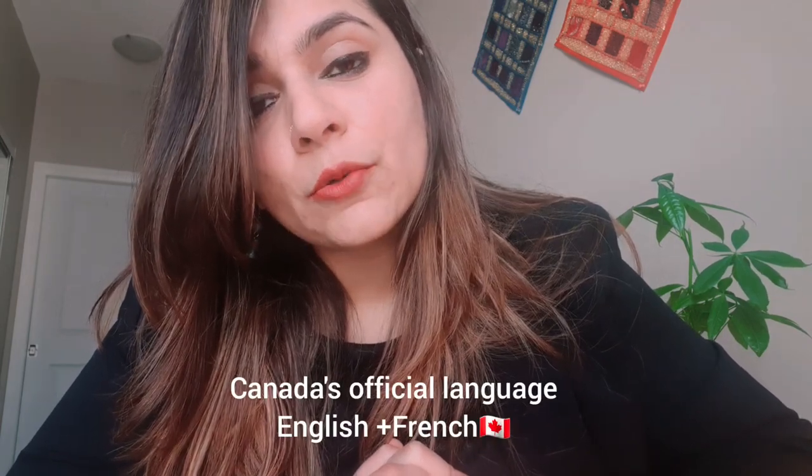You have to show that you have been working for one continuous year — you can prove that with job offer letters and work experience letters from your employer. Then there is language ability: you have to show the requisite language skills with a Canadian Language Benchmark of CLB 7, which you need in order to be eligible to apply for this.